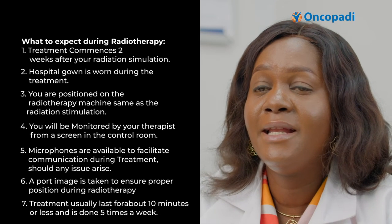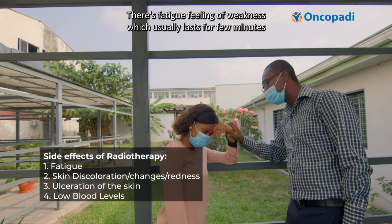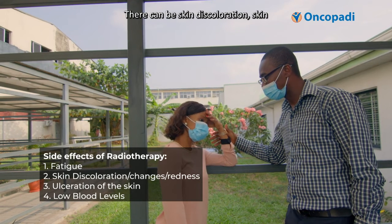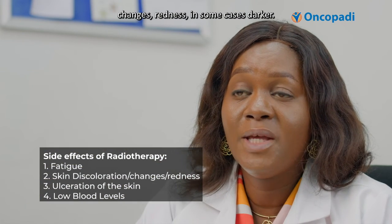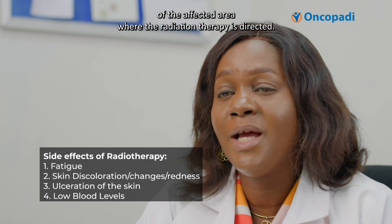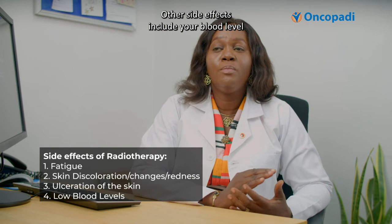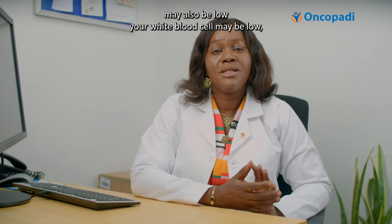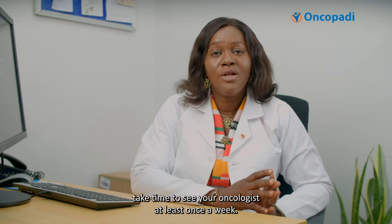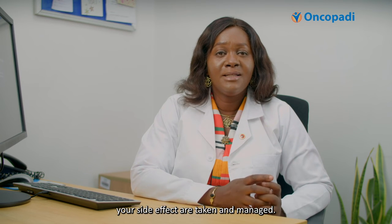Radiotherapy is given five times a week. Expected side effects include fatigue and feeling of weakness. There can also be skin changes such as discoloration, redness, darkening, and in some cases ulceration of the affected area. Blood levels and white blood cell counts may also be low. We encourage you that while on treatment, take time to see your oncologist at least once a week. Blood checks are done and side effects are assessed and managed.